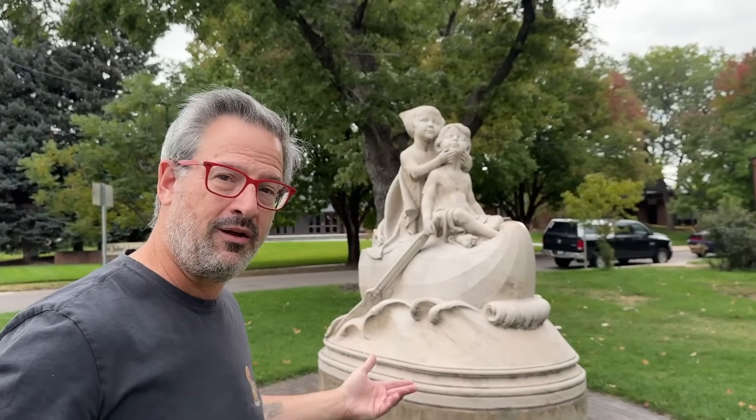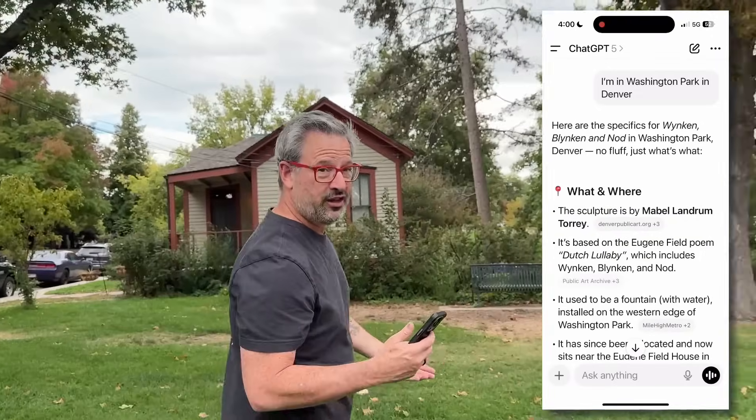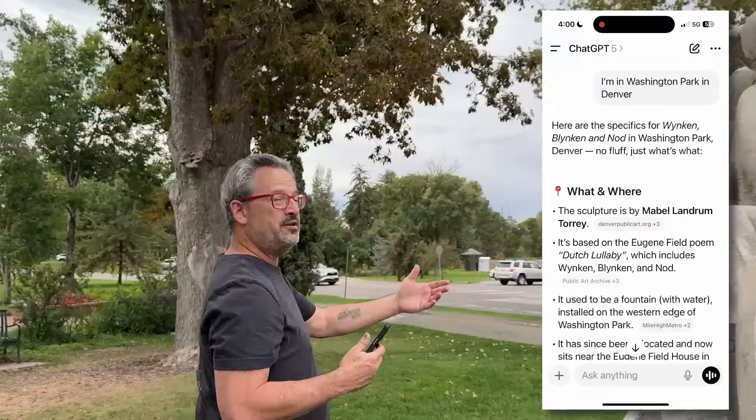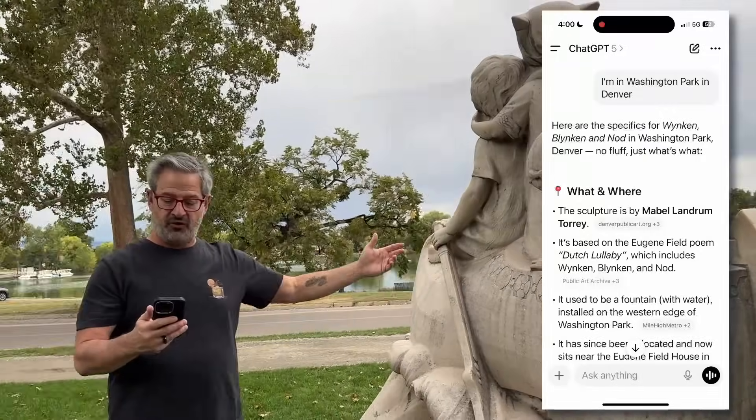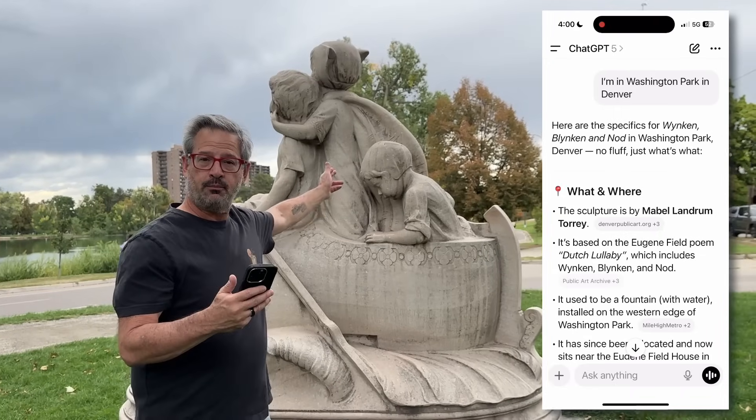How much easier is this than going to Google or going to a webpage? I found this interesting sculpture here in Wash Park as well. Let's find out what it's all about. It's told us who the piece is by — the artist Tori was a Colorado-born American sculptor known for lyrical, child-centered works. It doesn't know which park I'm in, so I'm going to tell ChatGPT I'm in Washington Park in Denver. It turns out there are actually three characters in the sculpture. The sculpture is based on the Eugene Field poem Dutch Lullaby, which includes Winkin', Blinkin', and Nod.